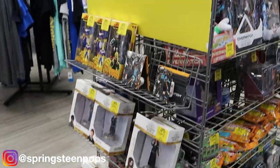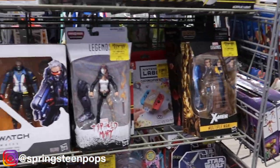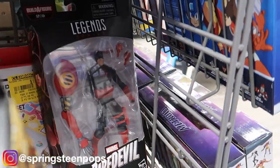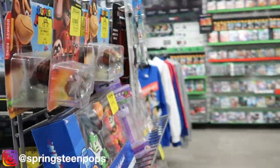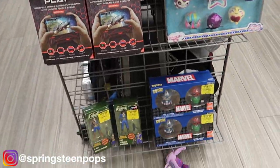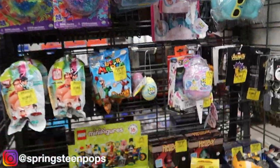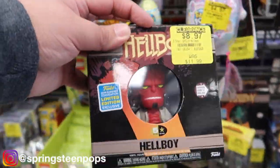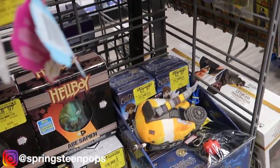Here's the clearance section. I'll always run through here just in case there's something I need. For the Legends fans, some journals. There's not really much of anything I need. Those are cool. There's a little Five Star Hellboy in here.